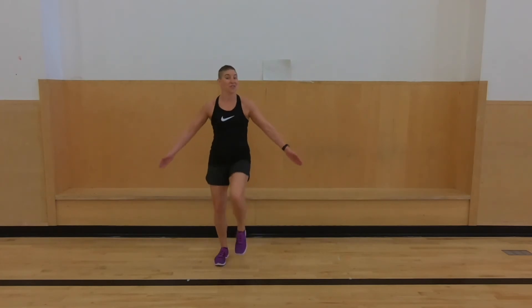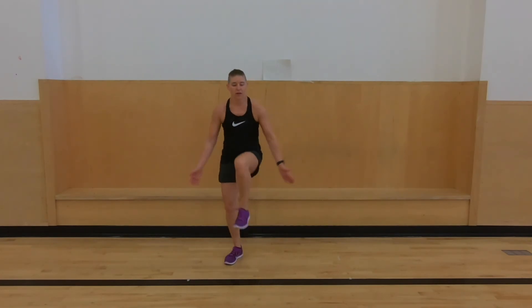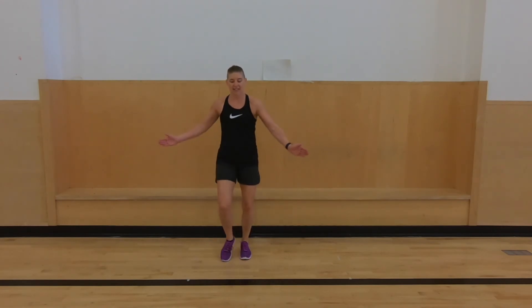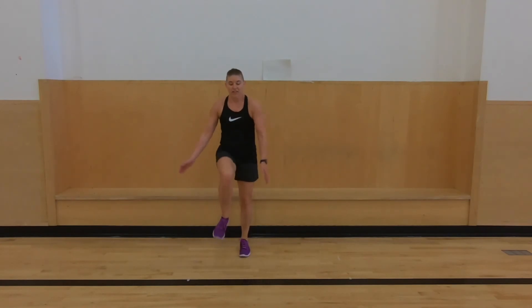All right, we have about 30 seconds left. Nice work, keep it up. 20 seconds left — I'm going to try to speed it up a little the last 20 seconds. 10 seconds left. 7, 6, 5, 4, 3, 2, and 1.